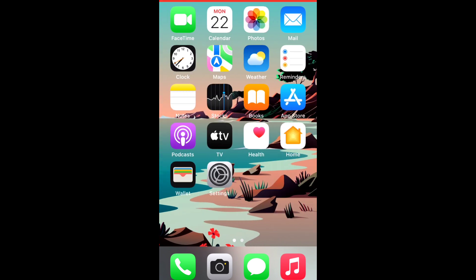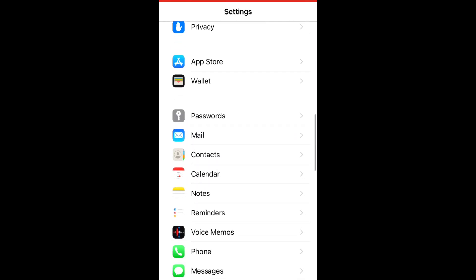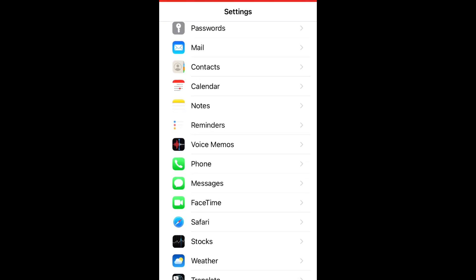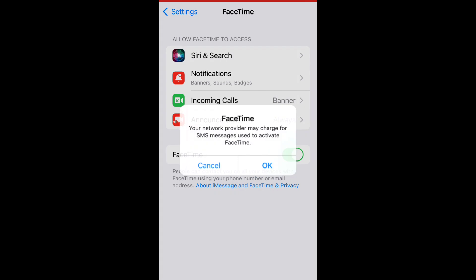Solution number six: open the Settings app, scroll down, and tap on FaceTime. Now turn off FaceTime and wait for a few seconds, then turn on FaceTime again.